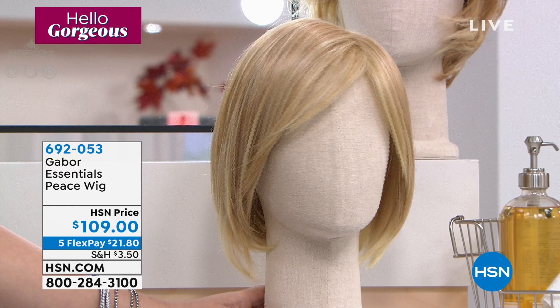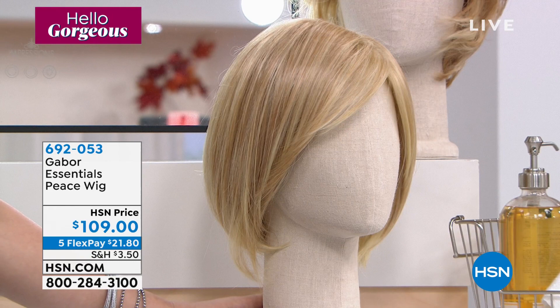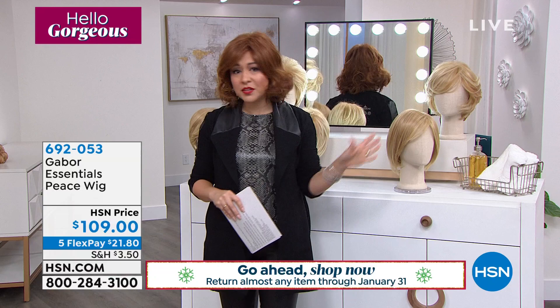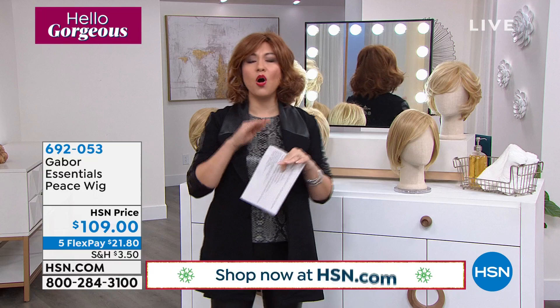692053 — again, $21.80 on a FlexPay to get this home. Extended returns — you have until the end of January to wear this, try this, take it out for a spin. If you're new to it, grab one and just try it out. See what it's like. And if you already love Gabor, this is the time to get a new style, a new color, whatever it happens to be.